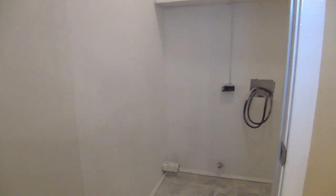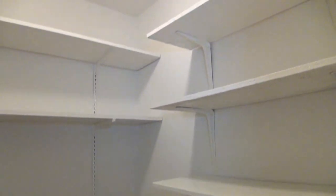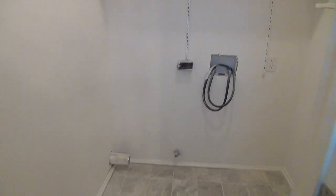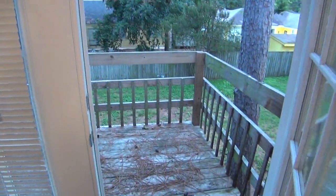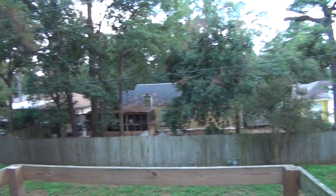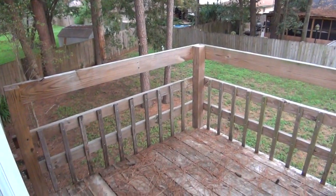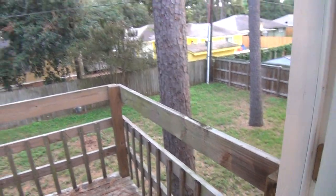Here we have the washer dryer hookups. You have some extra shelves to use as your pantry — you can probably put another shelf or a freestanding shelf in there to increase your storage space. Off of the kitchen we've got a balcony area with nice trees. Good-sized yard — we'll see that more from the downstairs. You get your balcony area to relax over there.